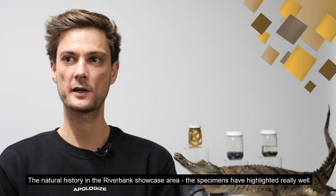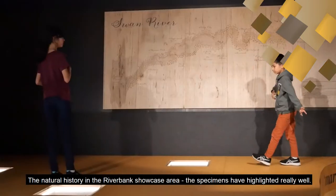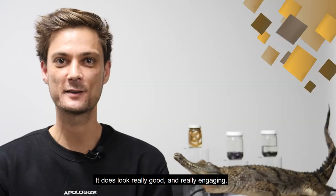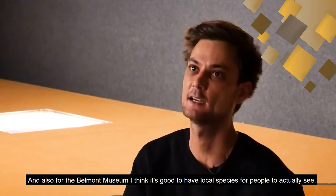The natural history in the riverbank showcase area — the specimens have highlighted really well. The kids will love it, especially the way you have to look down into these; it would just be a nice surprise. It does look really good and really engaging. And also for the Belmont Museum, I think it's good to have local species for people to actually see.